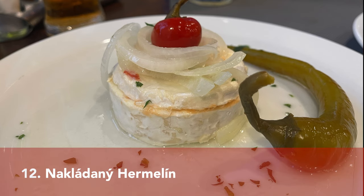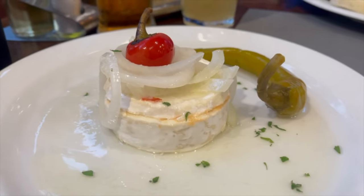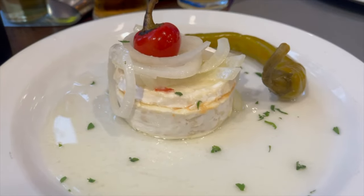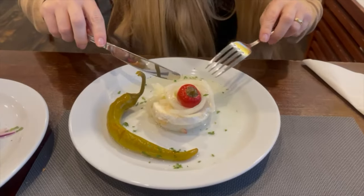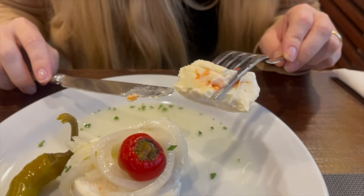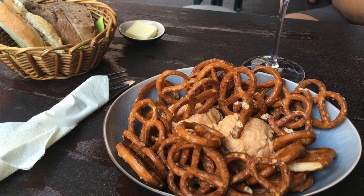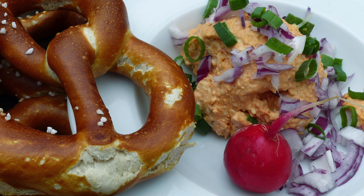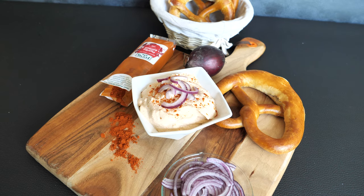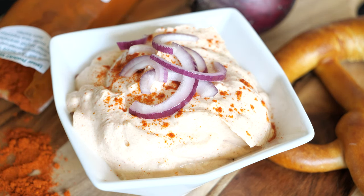Another beer snack you have to try is nakládaný hermelín, Czech marinated cheese. The cheese used is very similar to Camembert or Brie, marinated in vegetable oil with garlic, chili or jalapeño pepper, paprika, thyme, peppercorn, allspice, salt, and bay leaves. The one I had was cut crosswise and filled with different seasonings and herbs. Right next to the beef tartare, it was one of the best things we tried there. In Germany we have a similar dish — in Frankfurt it's made from Camembert, cream cheese, paprika powder, caraway seeds, and butter, and in Bavaria they also add beer — but for me the Czech one wins.